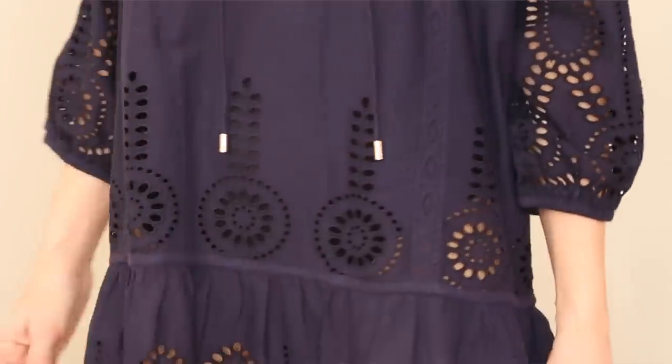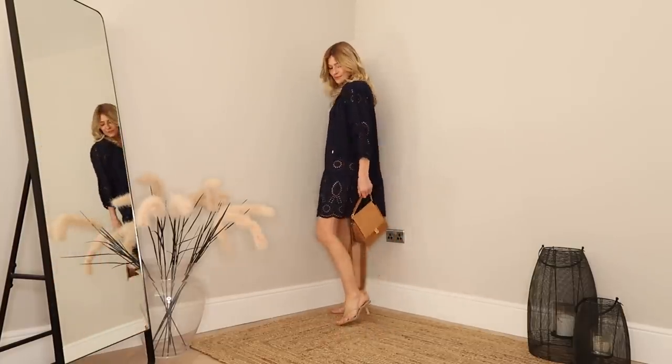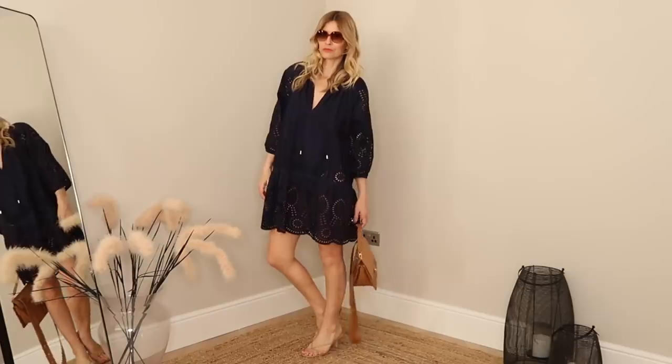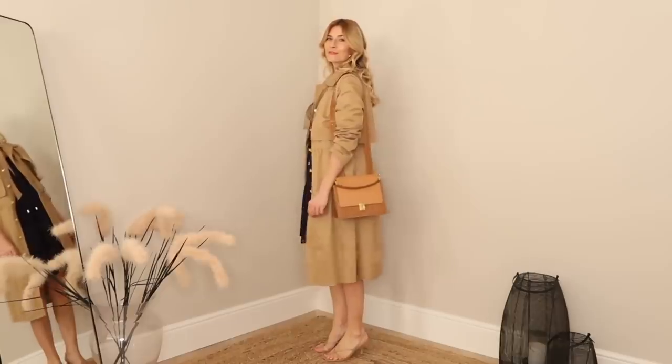Next up in this spring outfits lookbook is a designer I've liked for a very long time — Melissa Odabash. Known for creating some of the best fitting bikinis around, she also creates a beautiful collection of resort wear, so when I spotted this scalloped edge dress in navy I couldn't resist. I wanted to share a few different ways of styling it. I particularly like the 2021 fashion trend of wearing a dress like this with a pair of mules or pretty sandals — it gives a little height but means I could wear these heels all day long without killing my feet.